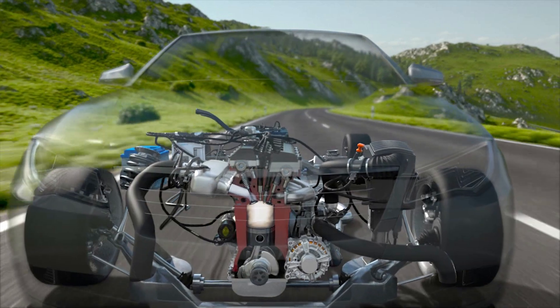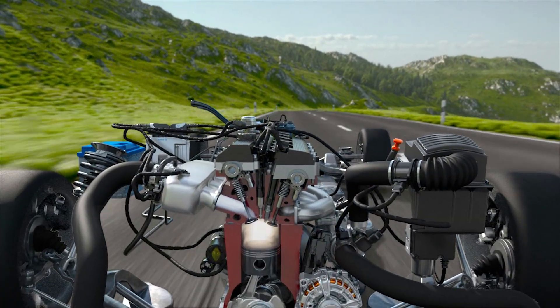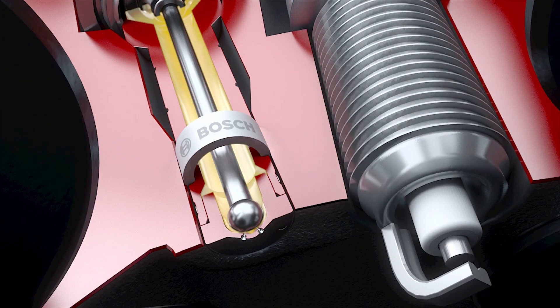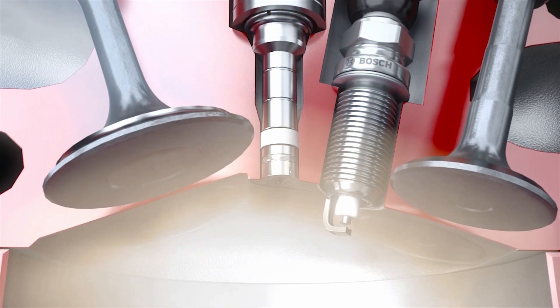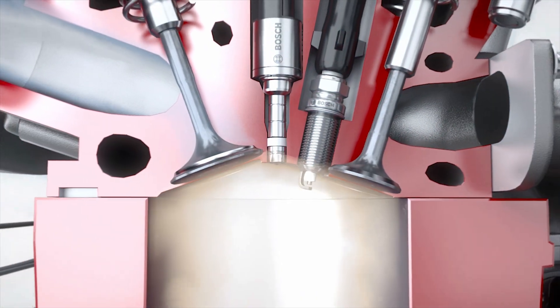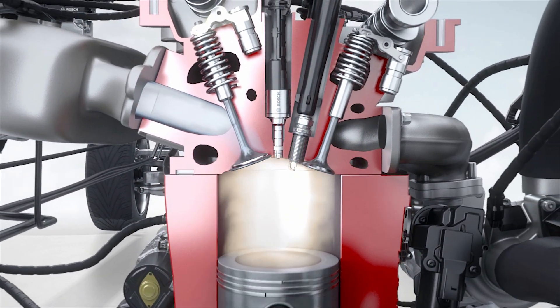With precision like this, a hole in the engine can help save fuel — a hole in the gasoline direct injection nozzle, that is. Through these holes, fuel is injected directly into the combustion chamber. The tiny holes in the valve determine the way fuel is distributed in the combustion chamber, and thus how it burns. Thanks to ultra-short pulse lasers, these holes can be drilled to individual specifications even more precisely.